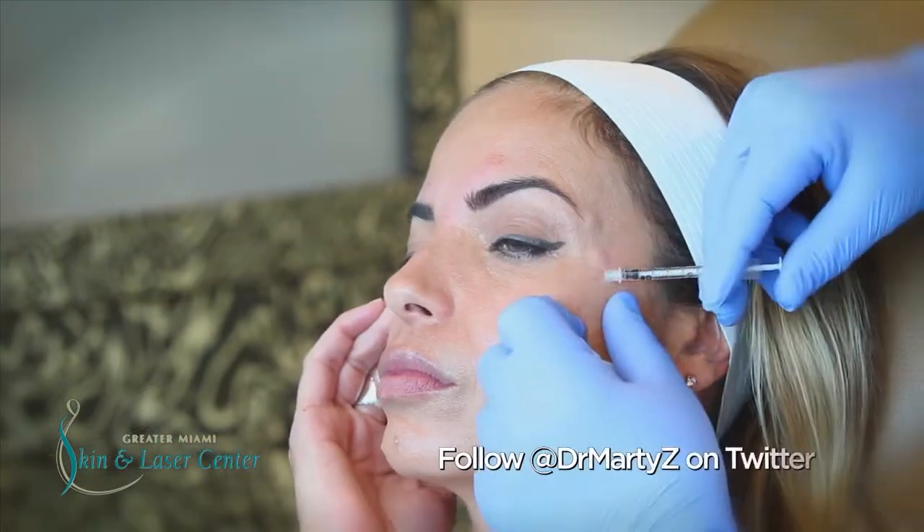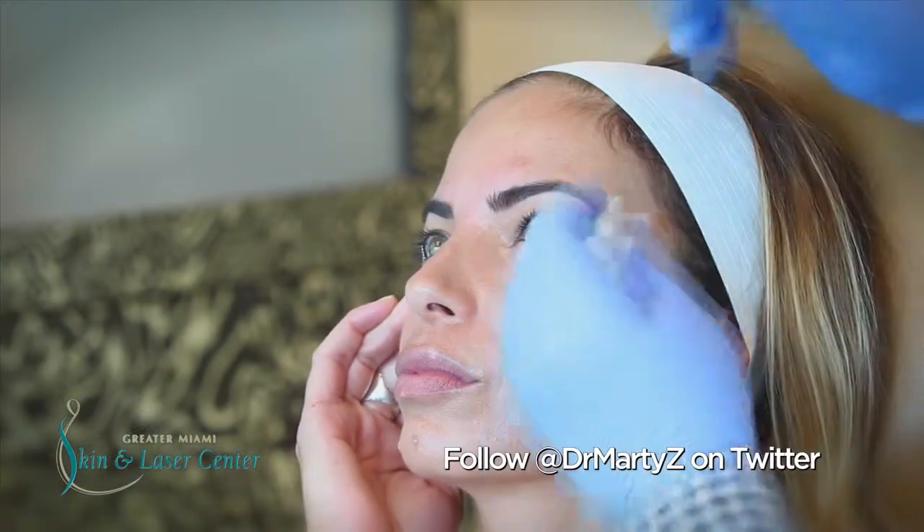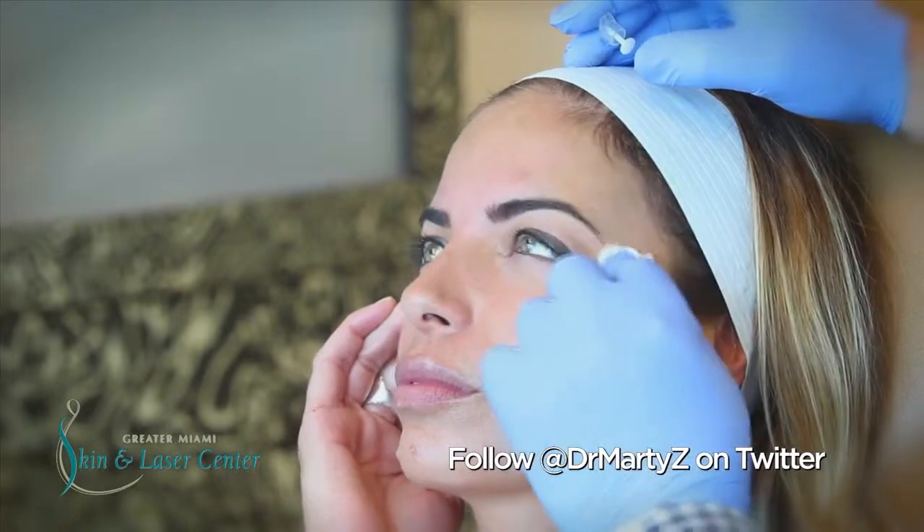The overall effect is to get the eyebrows to raise up 2 to 3 millimeters in a symmetrical fashion, lifting the eyelids, which creates a more rested, youthful appearance.